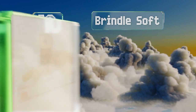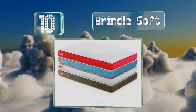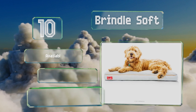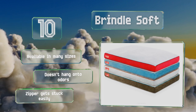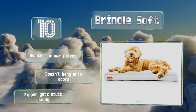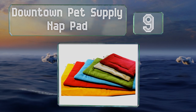Starting off our list at number 10: when roughing it outdoors, consider the Brindle Soft, a dependable resting spot that Rex can take along for the adventure. The shredded memory foam helps to minimize pressure points, while its tear-resistant seams can withstand the pup's natural digging instinct. It's available in many sizes and doesn't hang on to strong odors. However, the zipper can get stuck easily.